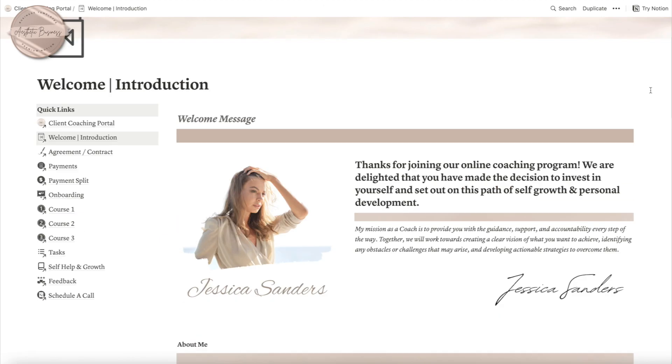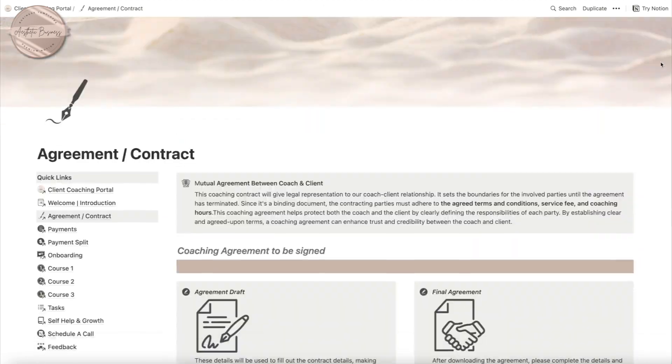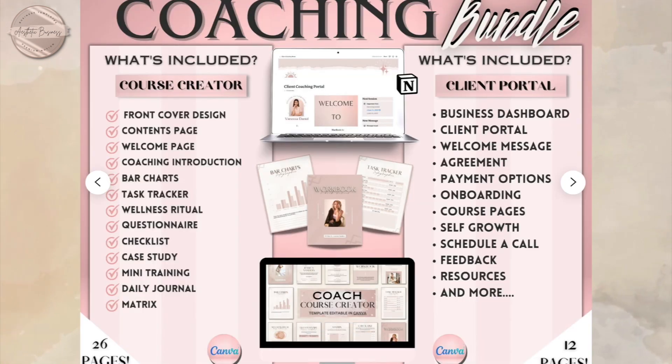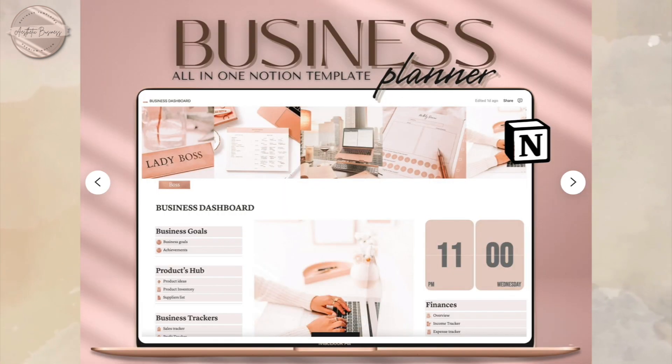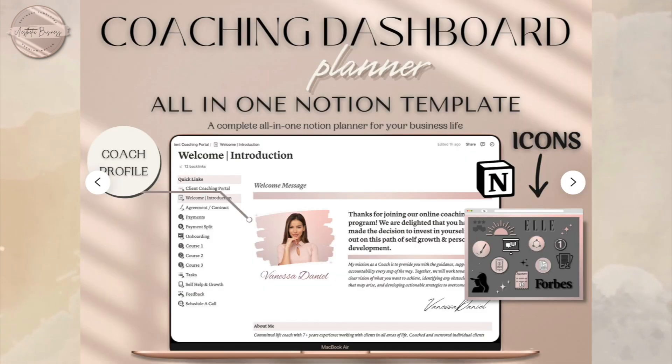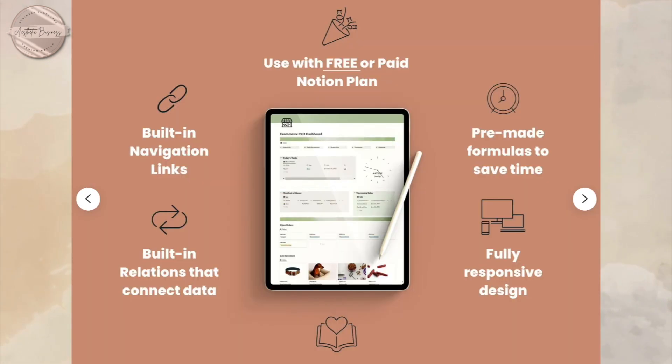I will be linking similar Notion portals down below. If you're interested, you can click on them — that link will take you to my Etsy shop where you can view a variety of Notion dashboards to choose from. That was it for this video. If you enjoyed it, please give it a thumbs up, and I will see you in the next one. Bye!